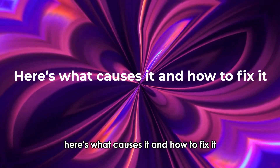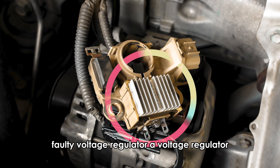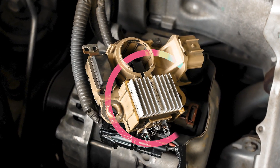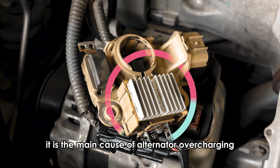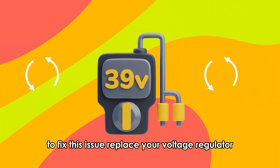Here's what causes it and how to fix it. Faulty voltage regulator — a voltage regulator prevents the alternator from generating excessive voltage. When faulty, it results in the alternator overcharging. It is the main cause of alternator overcharging. To fix this issue, replace your voltage regulator.